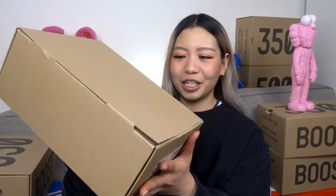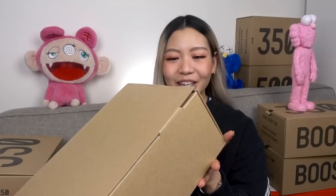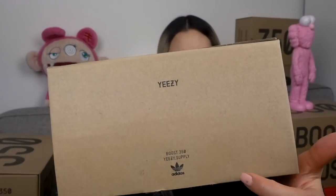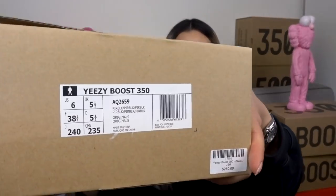I actually forgot to pull out this box. The very OG Yeezy 350 boxes are so dusty! The original 350 box doesn't come with any kind of print on the side or on the top — the only part that says Yeezy is on one side, and then on the opposite side you see the sticker. This was the very first release of the Pirate Blacks.